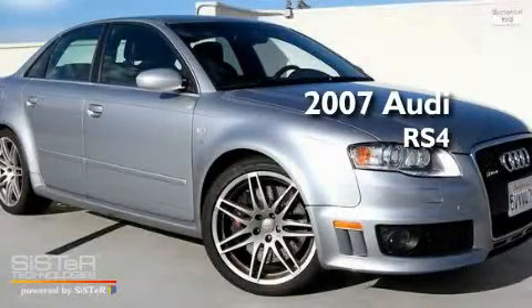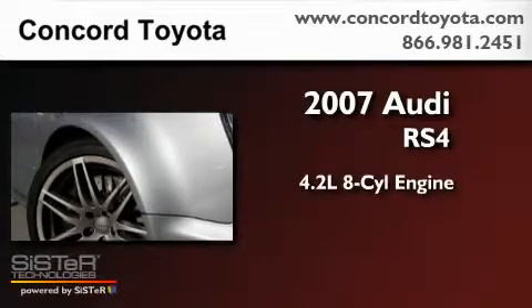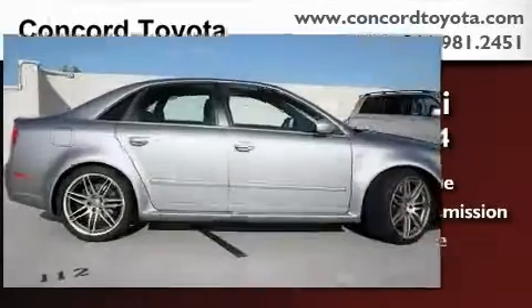This is a 2007 Audi RS4. It has a 4.2-liter 8-cylinder engine, a 6-speed manual transmission, and all-wheel drive.